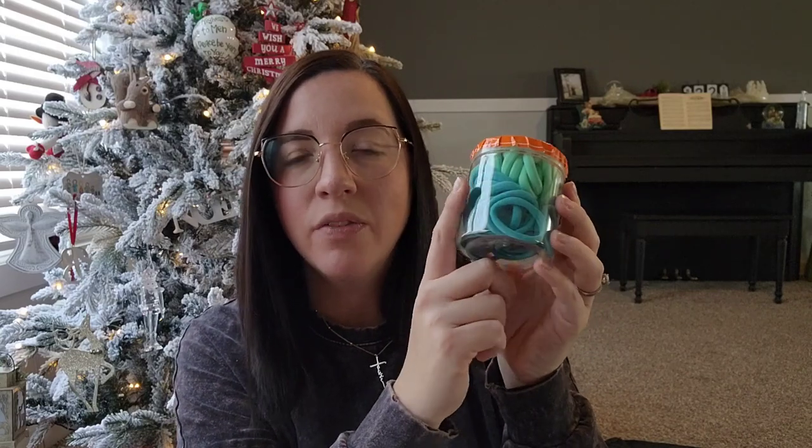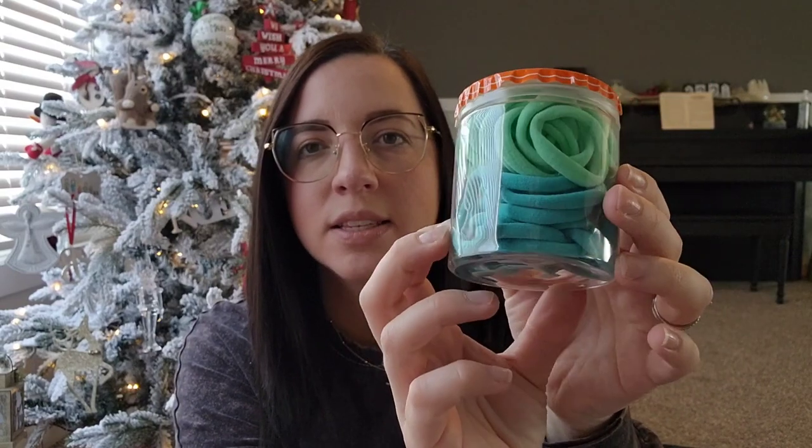I got this container of hair bows for Audrey's stocking. You could choose the color on these — they had several different colors, and I got her two favorite colors.